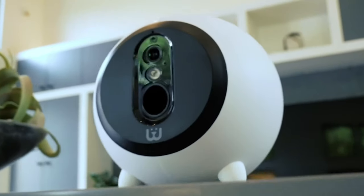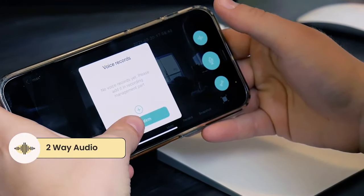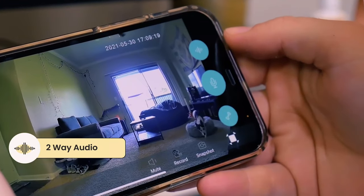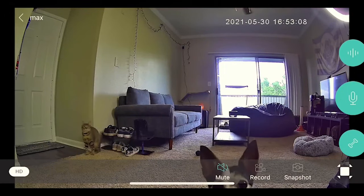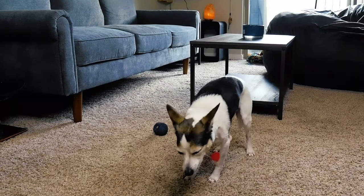With the app you can also talk to your pet, and you can give your pet a treat right from your phone. It's all about keeping an eye on your pet, helping with the anxiety that you might have or your pet might have — and it's just an awesome thing.